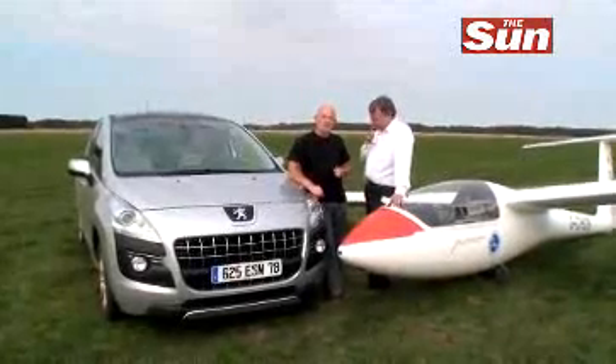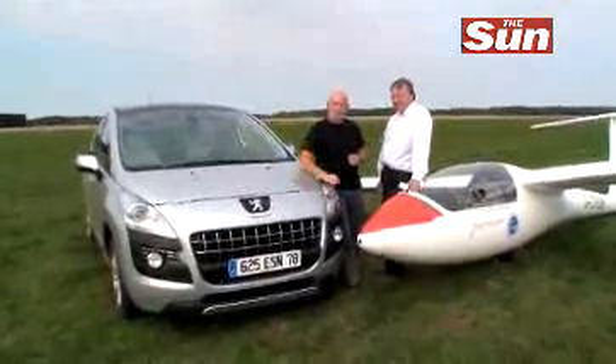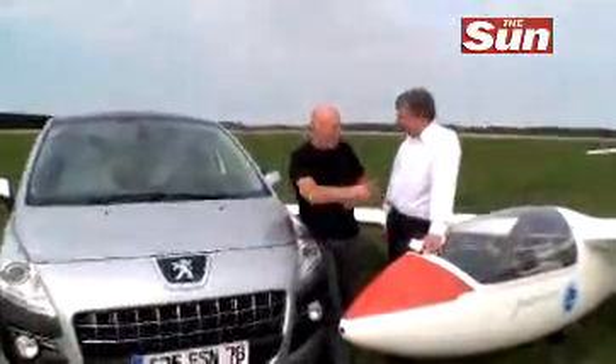You may be wondering what we're doing in a rather unusual location on a green airstrip. We have a Peugeot 3008, their new vehicle, and a glider.